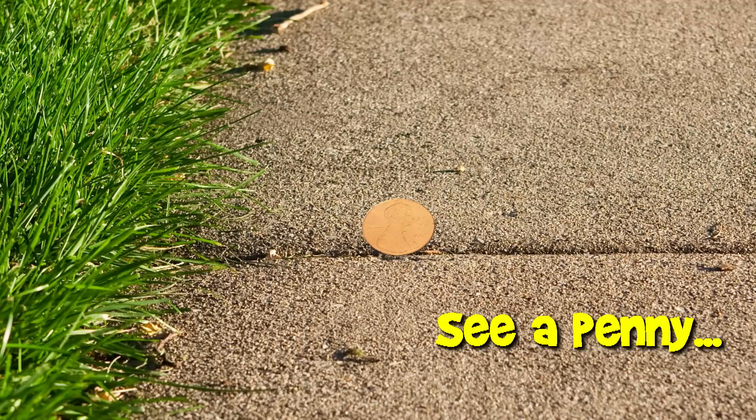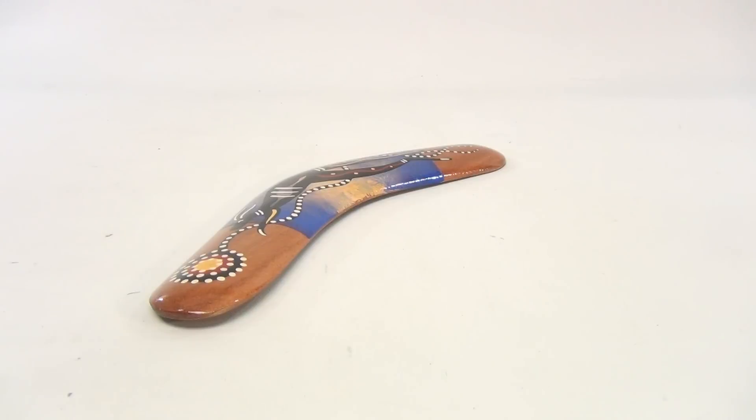You are now watching a Lucky Penny Shop product feature. Hey there folks, check it out — it's a boomerang! We've done videos on boomerangs before; maybe the link will show up or just search the channel.